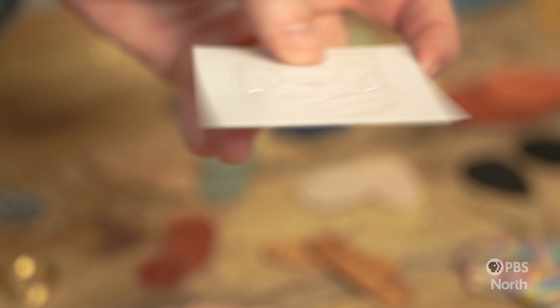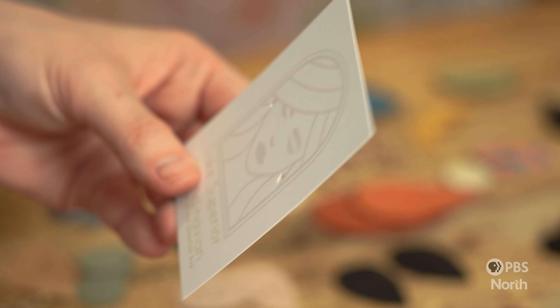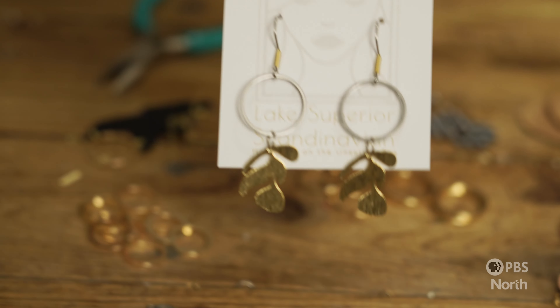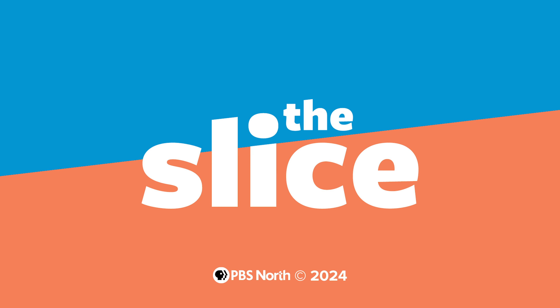I do need to take breaks with my hands because it is pretty intricate work. And so I pierce her ears, and then hang the earrings from her ears, which is really cool. It's a really cool way to display the earrings.